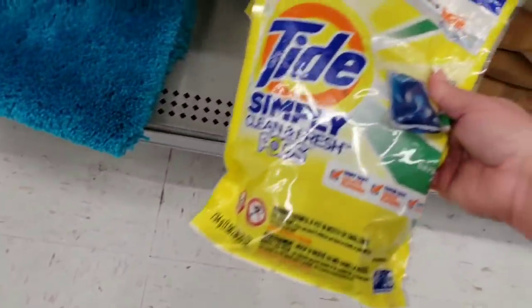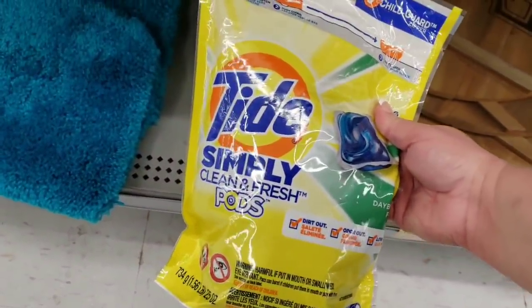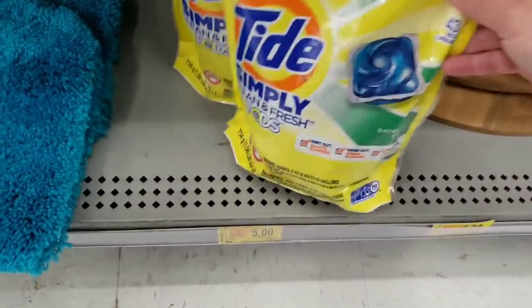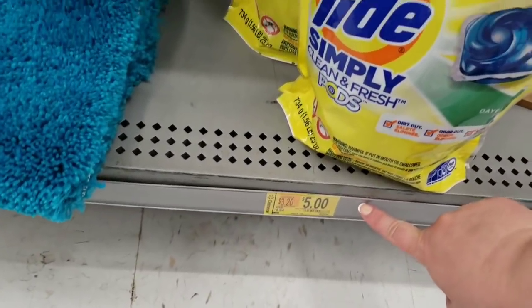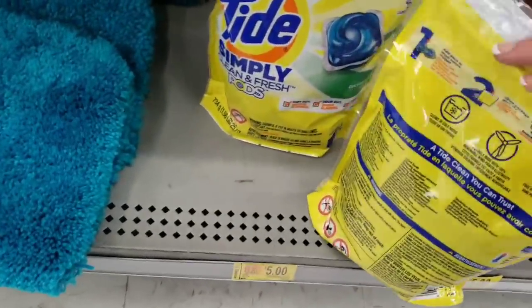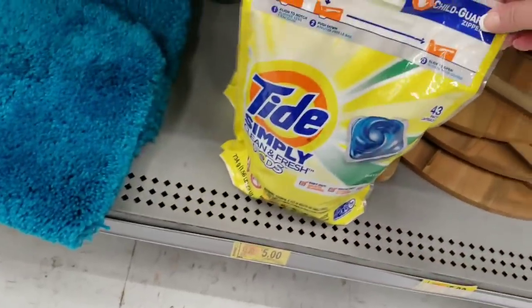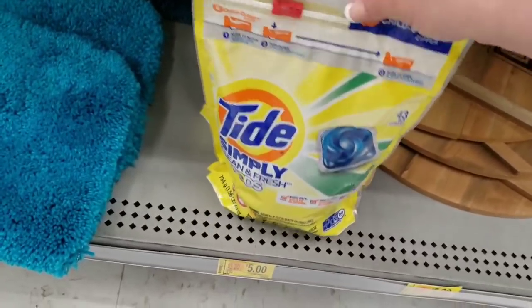They have Tide Simply Clean and Fresh pods — a 43-pack for five dollars on clearance. Let me give you the UPC for that. Five bucks, and if you have a coupon that's a really good deal.